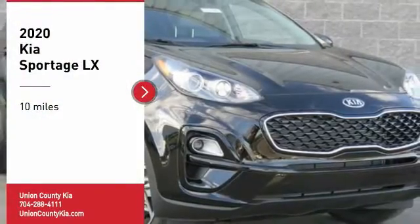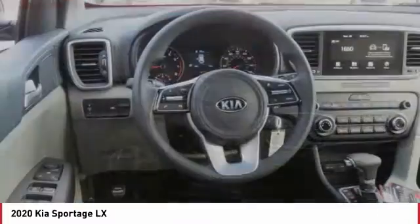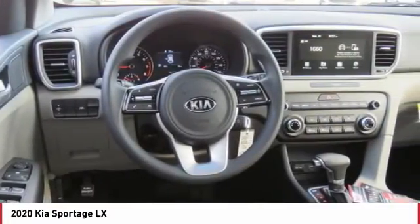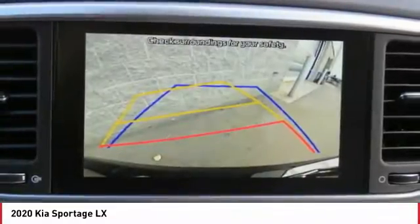Looking for the right vehicle? Check out the 2020 Sportage. With its sleek and stylish exterior and its roomy feature-laden interior, the Sportage both looks good and performs well on the road.